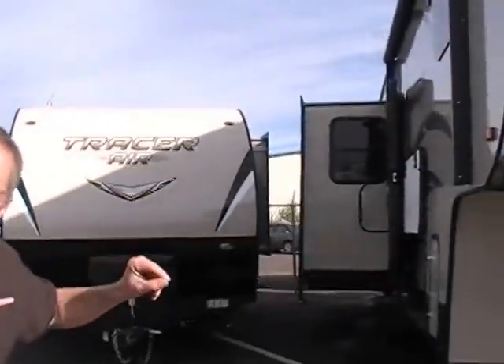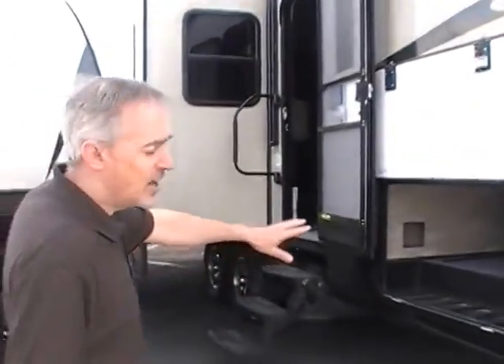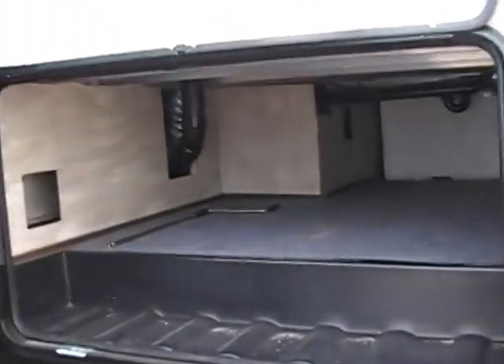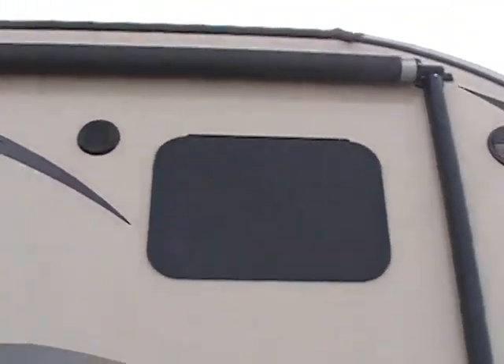This fifth wheel comes equipped with the Extreme Weather Package, which includes the fully enclosed insulated underbelly, giving you extended season usage. Here at the front exterior, you can see a really large pass-through storage compartment, giving you plenty of room for anything extra you want to bring along. There's also a power patio awning, great for enjoying the outdoors.